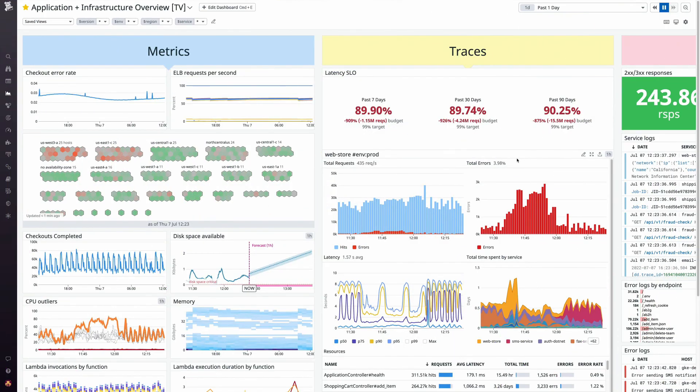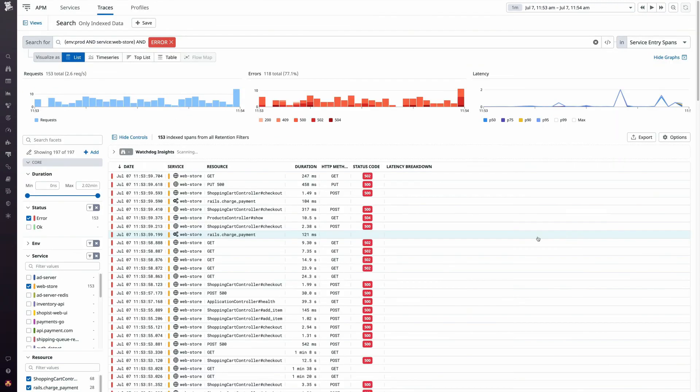Our on-call engineers have a standard interface that they can use to share dashboards, link metrics, and alerts.